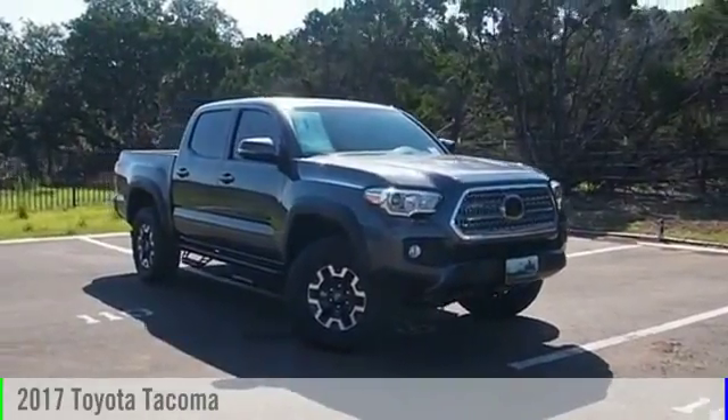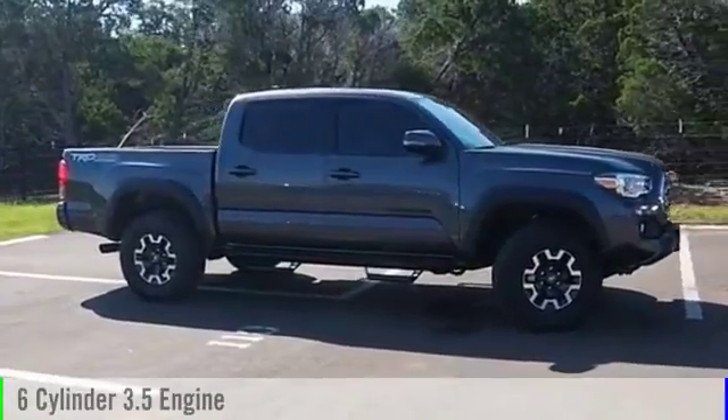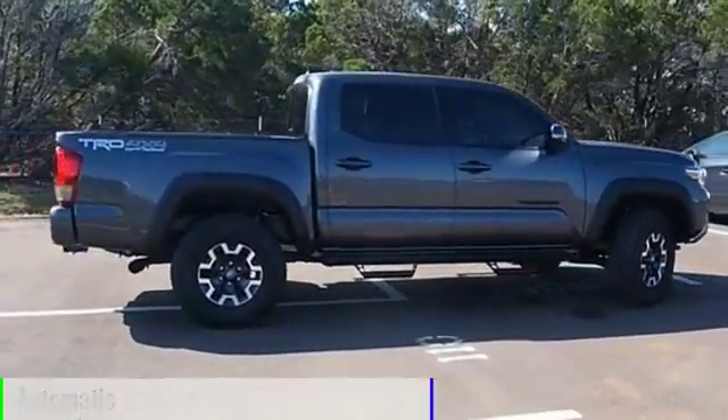2017 Tacoma. This vehicle is powered by a four-wheel drive, six-cylinder, 3.5-liter engine and comes with an automatic transmission.